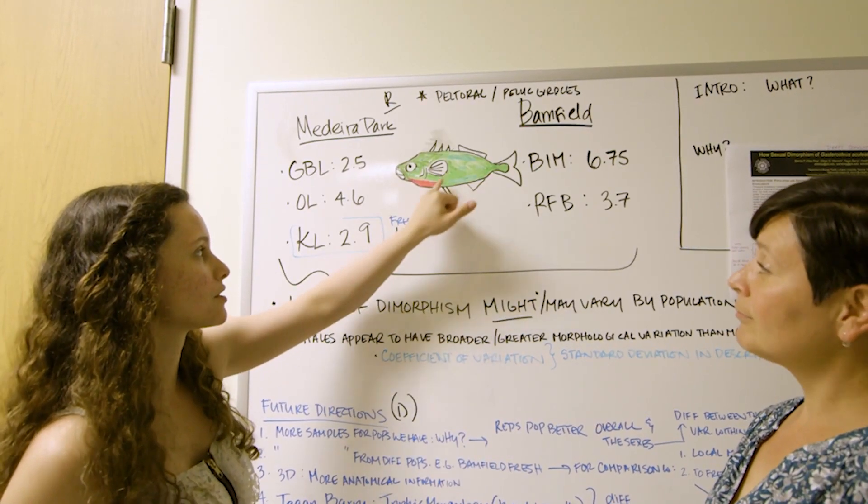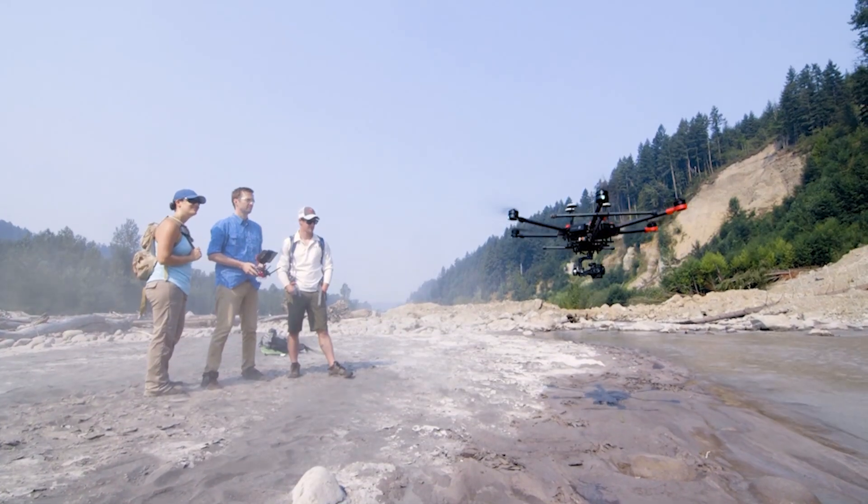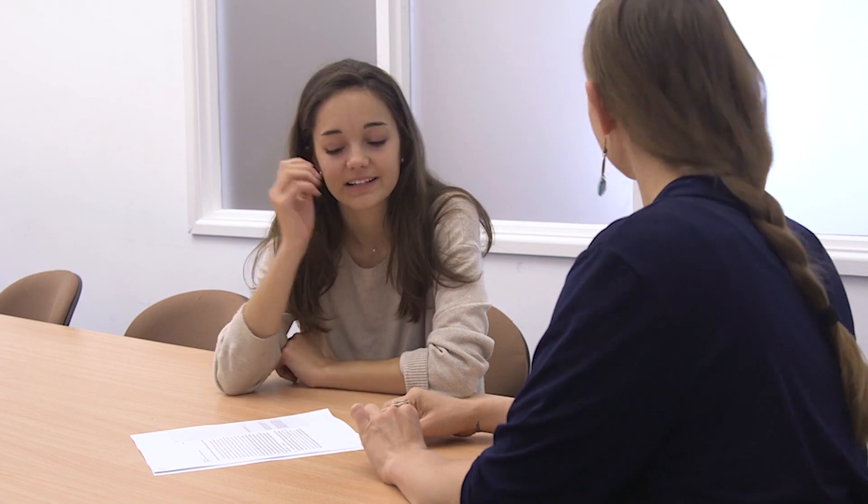Any major can be IHON. Your foundational 111 and 112 IHON classes are taught by a variety of professors from different academic disciplines ranging from philosophy to English to German. I've had a bunch of classes during my time in IHON that were really cool and taught by professors from different academic disciplines all over campus.